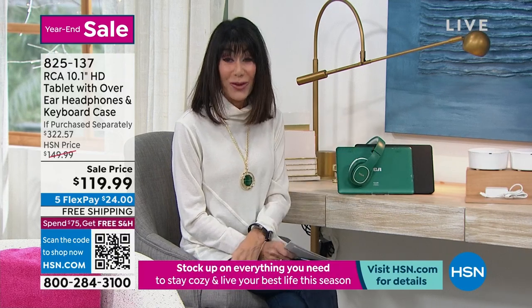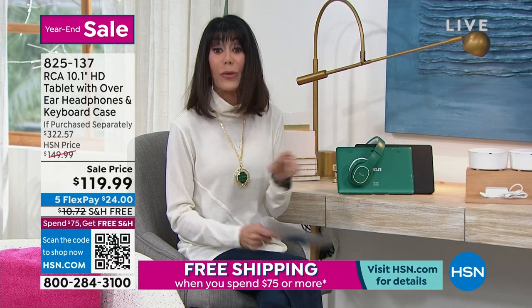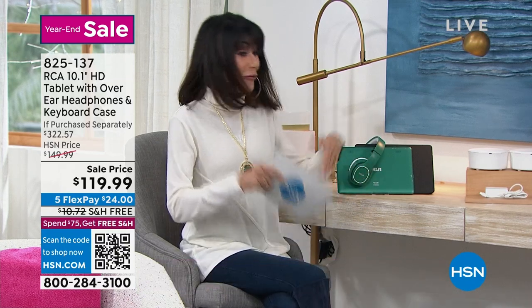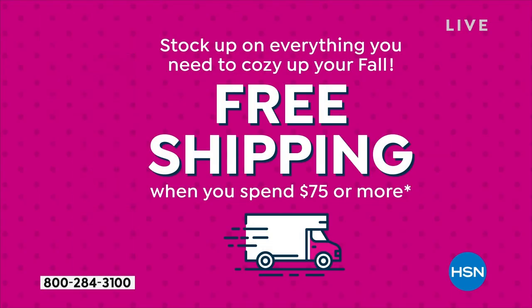Here's another one marked at only $19.99 on sale. The retail on that one is around $320. And don't forget, you buy this with free shipping, and then you have free shipping and handling for the rest of the day. Because once you spend $75, you have free shipping and handling on absolutely everything.